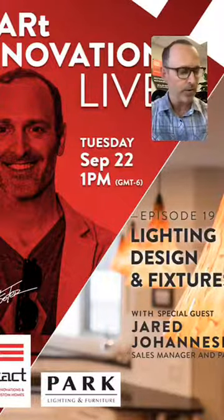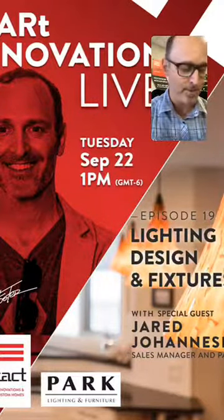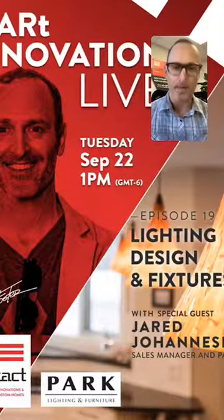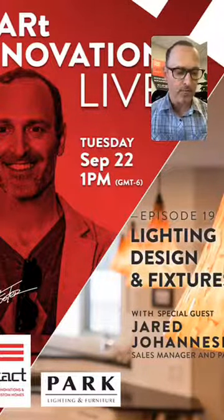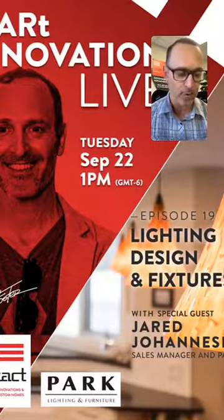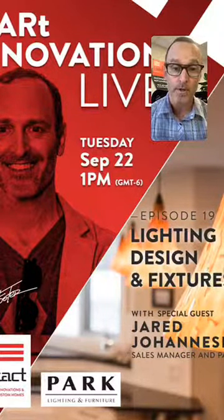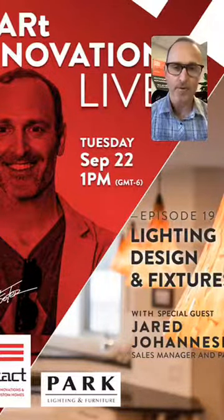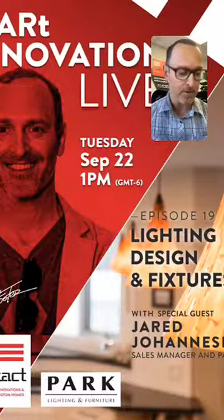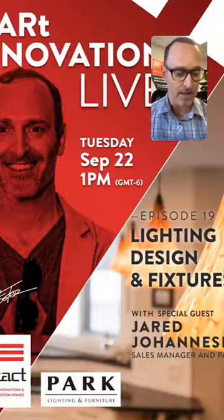So I'll introduce Jared before I bring him on the show. Park Lighting began as the go-to lighting store in Edmonton and throughout Northern Alberta. They began as a small do-it-yourself electrical shop on White Avenue and have grown into an extensive 31,000 square foot showroom on 170th Street. They remain a family-owned and operated company with deep roots in the Northern Alberta community. Jared started with Park back in 2003 sweeping floors in the warehouse and moved into sales in 2005. He trained at their Calgary location, Cartwright Lighting, and took the American Lighting Association specialist course in Chicago in 2006. Jared is now the sales manager and a partner at Park Lighting and Furniture.